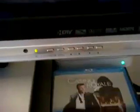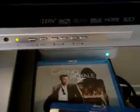You can see the red light right there, meaning the console is off. I've got two Blu-ray discs — 300 and Casino Royale. Let's pop in Casino Royale.